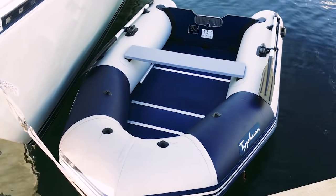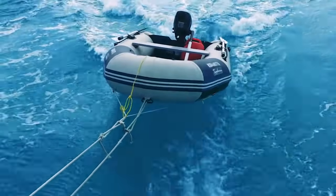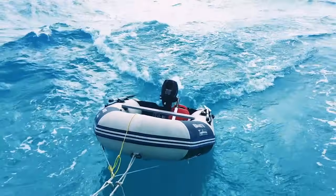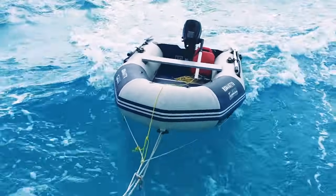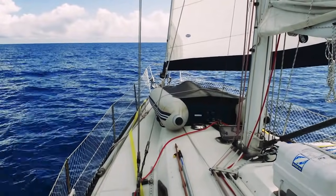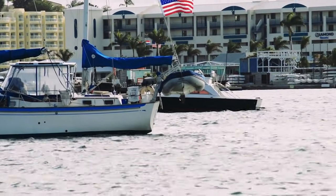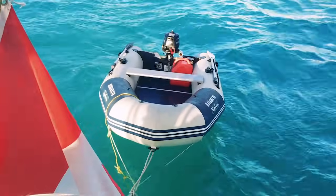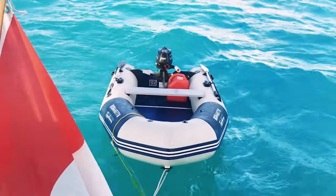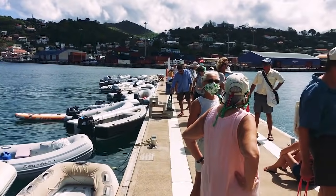When liveaboard cruising, your dinghy is the family car — you will be using it very often. When you sail out in the open sea, chances are you will not be dragging your dinghy off the stern, as there is a potential for your dinghy to flip over, fill with water, or break away completely and be lost. When we sail in the open ocean, we put our dinghy on deck. Many cruisers also have dinghy davits installed at the back of the boat. Make sure the liveaboard cruising boat you're looking for either has adequate deck space to stow a dinghy or dinghy davits on the back. We've found that inflatable dinghies are not durable and do not last very long in the tropics, so it's important to have a way to bring a full-size dinghy with you.